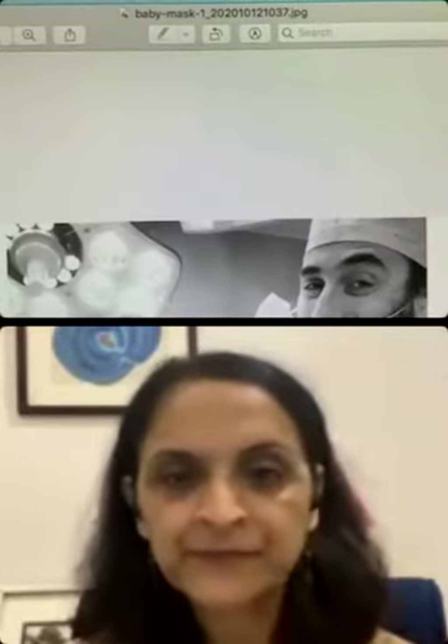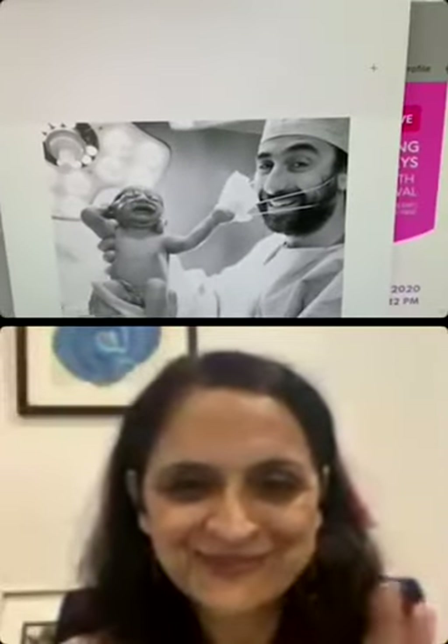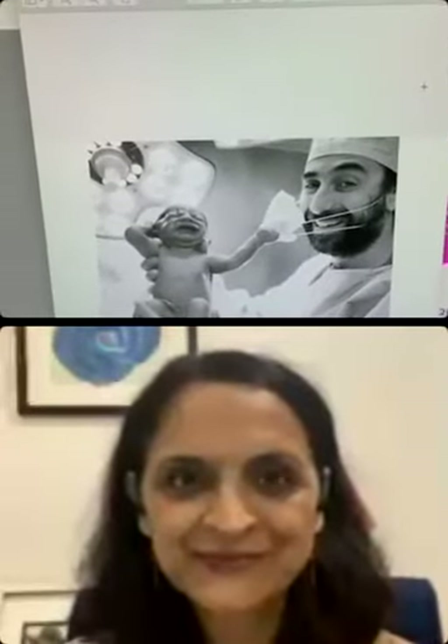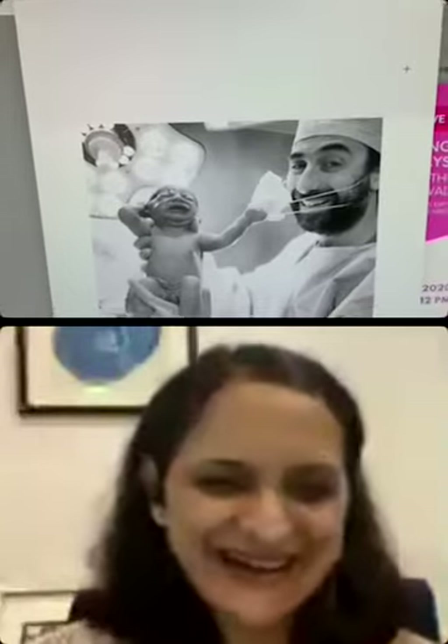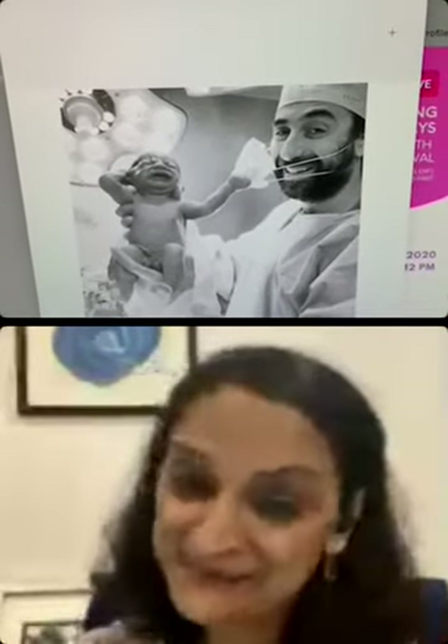So before we start, I was just telling everyone about the topic exploring with hands. I came across this really cute and interesting picture where there was this baby who was trying to grab the mask out of the doctor's face. So that's indeed exploring with hands as soon as you come into the world.